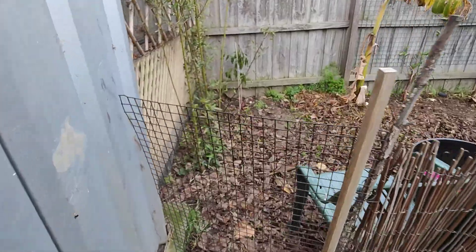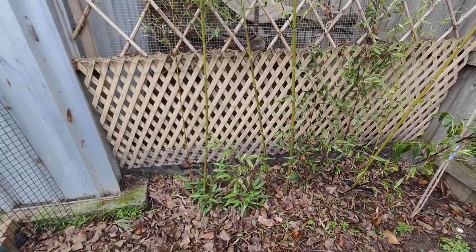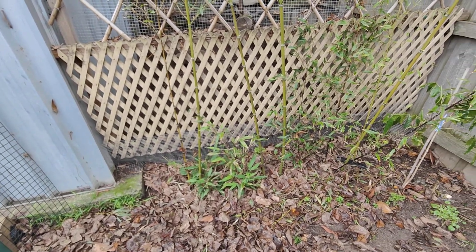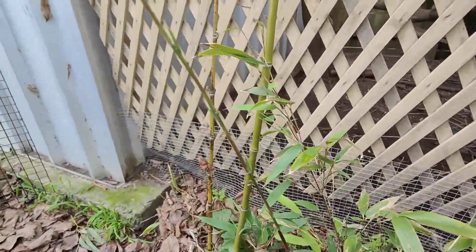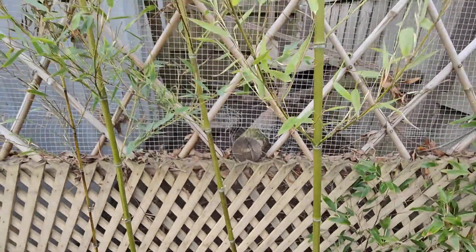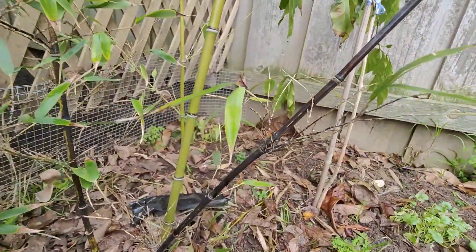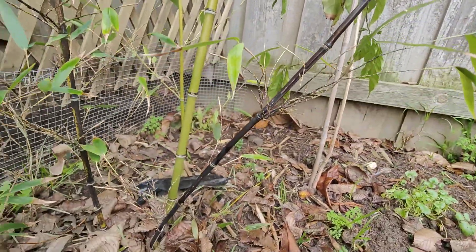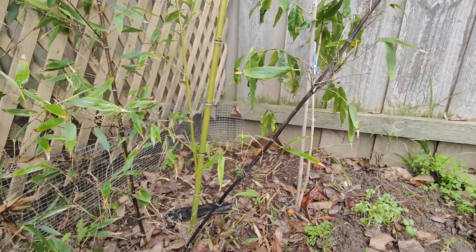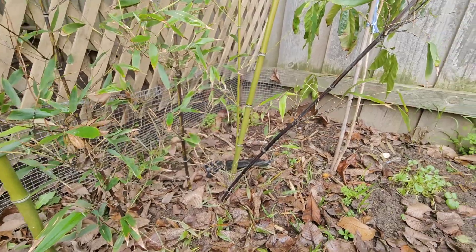Moving on — black bamboo. These were planted after I got them from a local who was getting rid of them. These guys are doing pretty well. They'll be kept under control obviously, because just behind this is part of the chicken run. It's a beautiful black glossy bamboo — they start off green and then go a dark black. They look like a clumping type, as they don't appear to be running anywhere, so I'm not too fussed about it spreading.